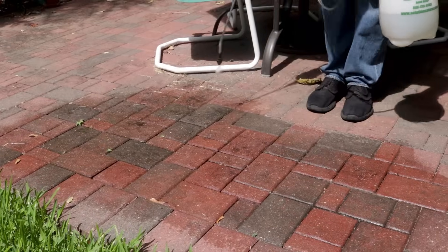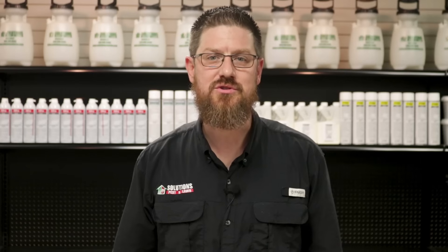One final tip: prodiamine products can stain surfaces yellow. So if you're trying to control weeds around decorative rocks, on patios, or around pavers, you might want to use a pre-emergent like Dithiopyr to keep them from discoloring.